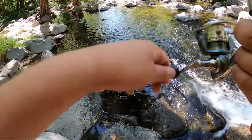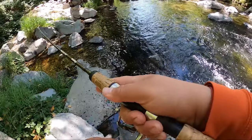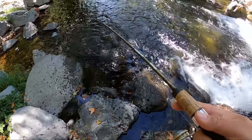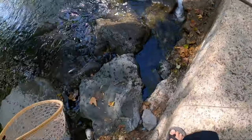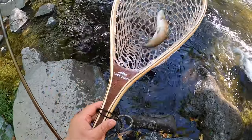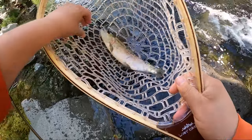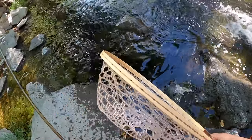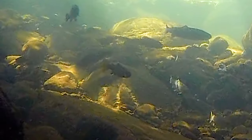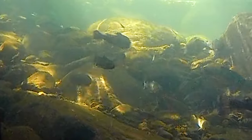That was a bite — that is a fish! My goodness, guys. It's not fair. I am killing them. They love the minnow.